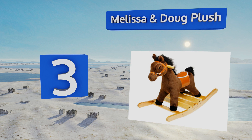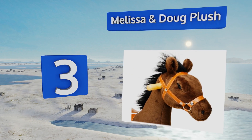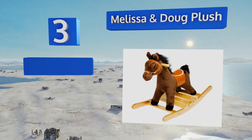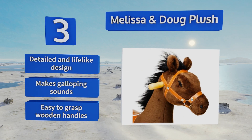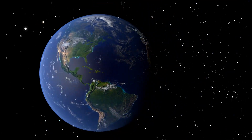Nearing the top of our list at number 3, the Melissa and Doug Plush offers the best of both worlds. It's made from materials that are extra strong yet still totally huggable for comfortable play. It looks beautiful and you can see the quality craftsmanship at a glance. It features a detailed and lifelike design, easy-to-grasp wooden handles, and it makes real galloping sounds.